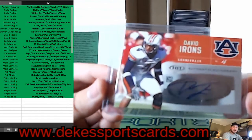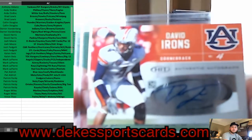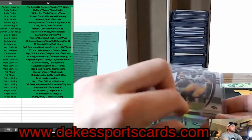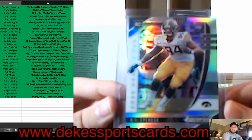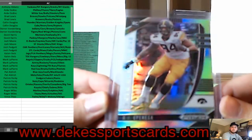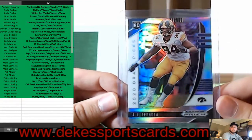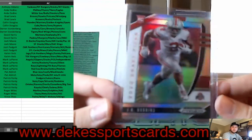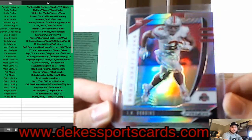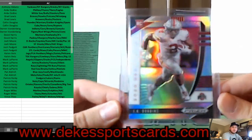Back-to-back Auburns — David Irons auto for Auburn — that is the SEC as well. From Iowa, AJ Epenesa, rookie silver Prism. JK Dobbins, rookie silver Prism — back-to-back Big Ten.